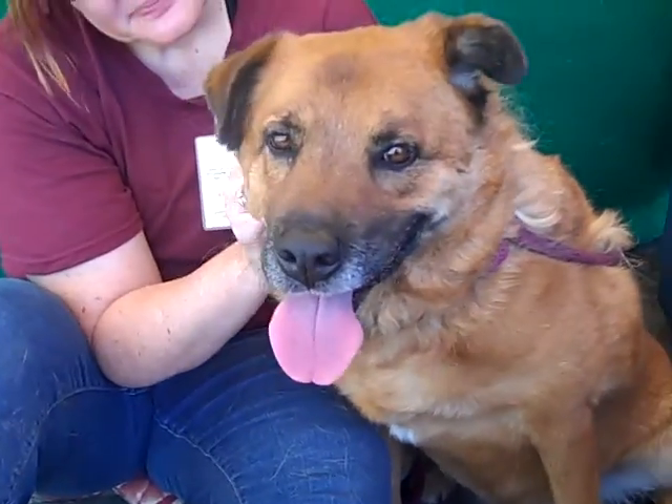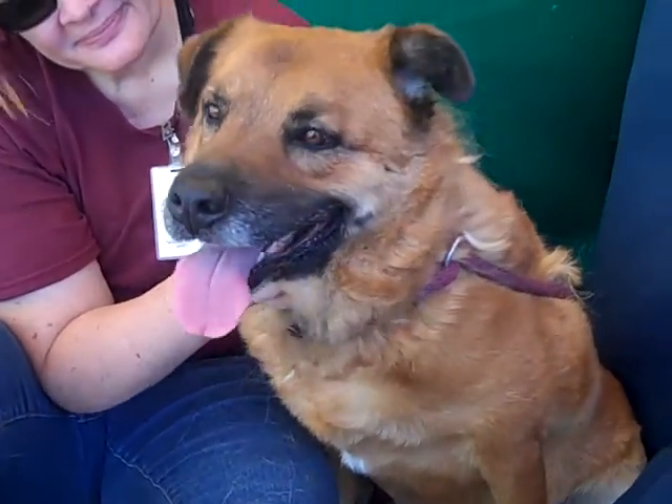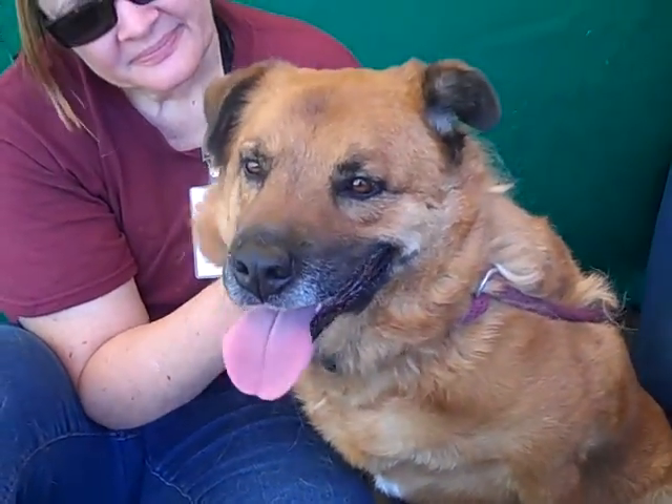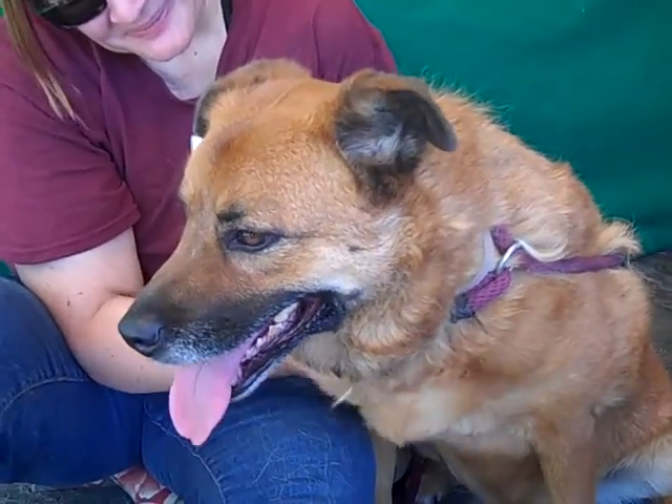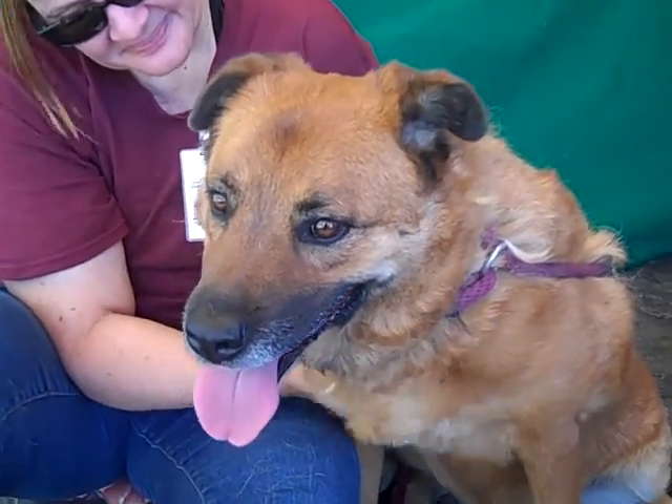She's got these wonderful movie star dog good looks. She's always tilting her head with that cute little movie dog head tilt that just makes her even more beautiful and stunning.